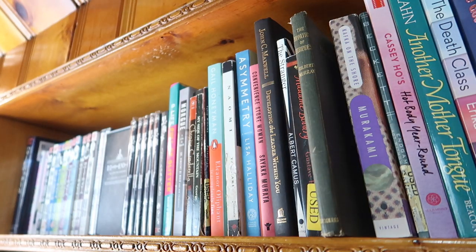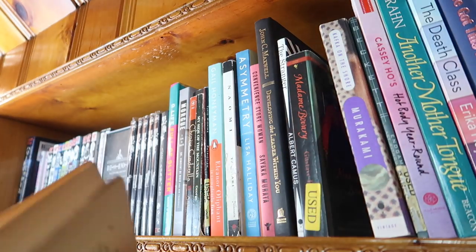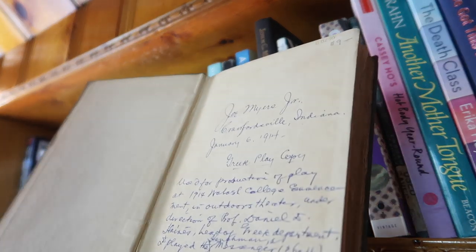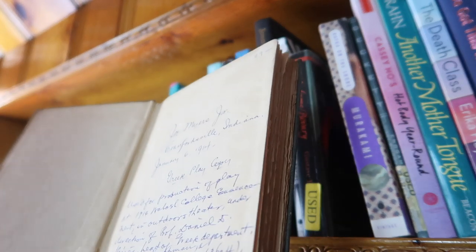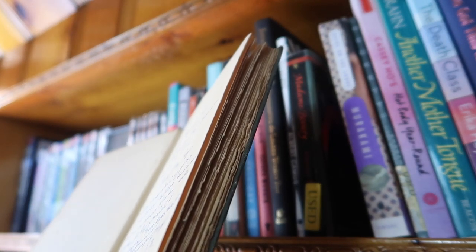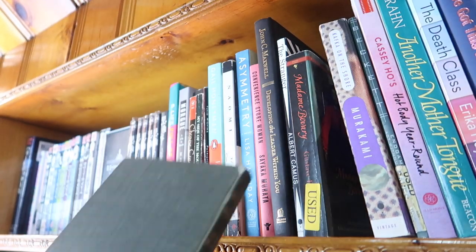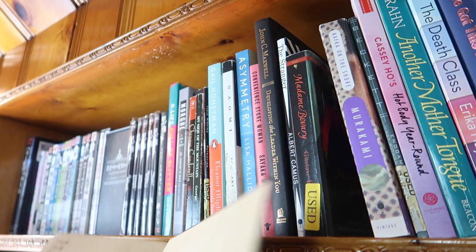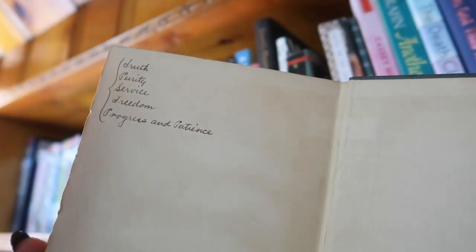I have a book of Euripides plays — and don't let me loose in a used bookstore because things like this happen: this copy is from 1914, and someone wrote an inscription inside: 'Greek play copy — January 6th, 1914, used for production of play at Marisol College, 1914.' As a book collector I cannot pass up something like that. And look at that handwriting — absolutely gorgeous.